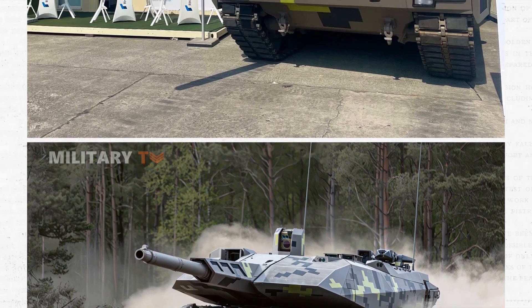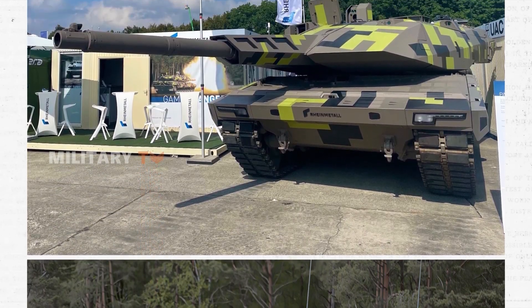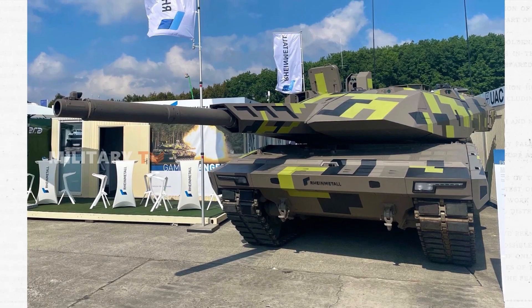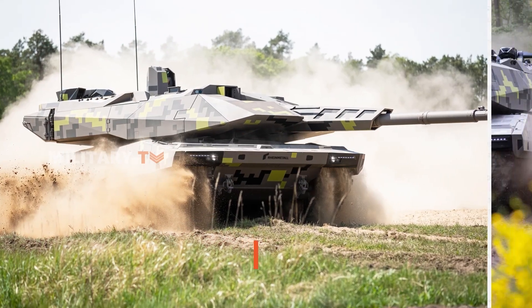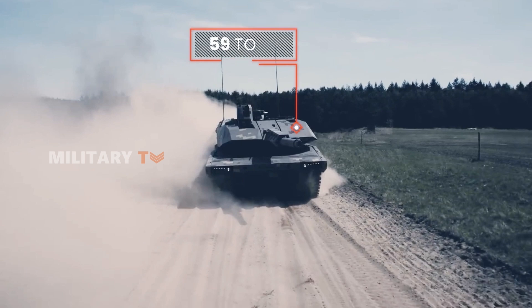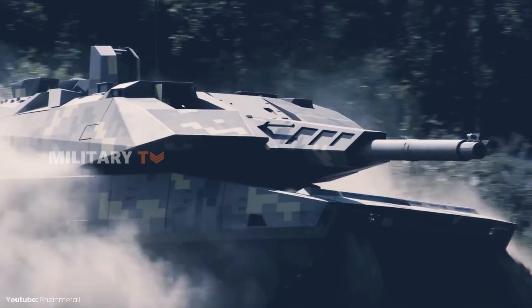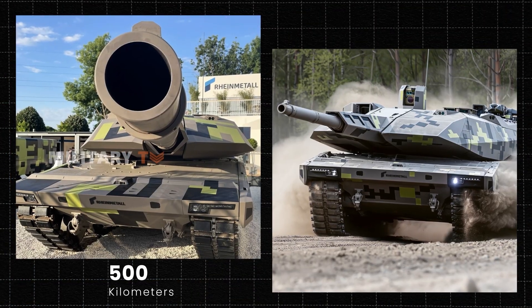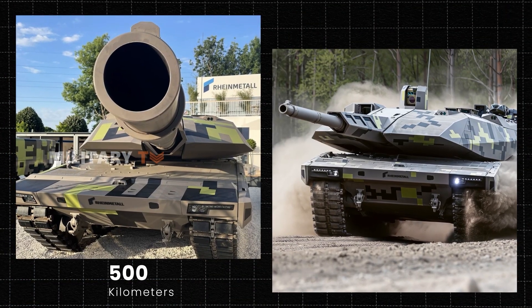The Panther KF-51 is the first tank to adopt an integrated survival concept, equipped with sensors inside and outside the platform. This concept is complemented by active, reactive, and passive protection systems, as well as protection against top attack threats. With a combat weight of just 59 tons, the Panther KF-51 offers exceptional agility, capable of traversing over 500 kilometers.